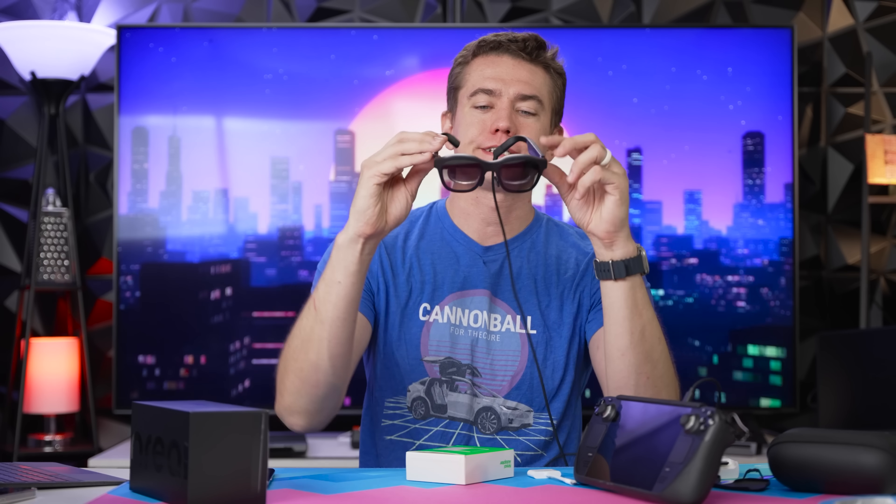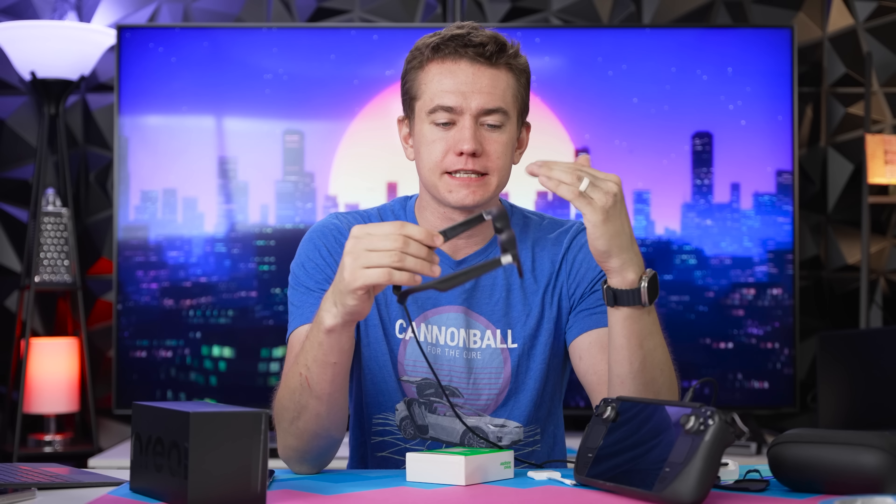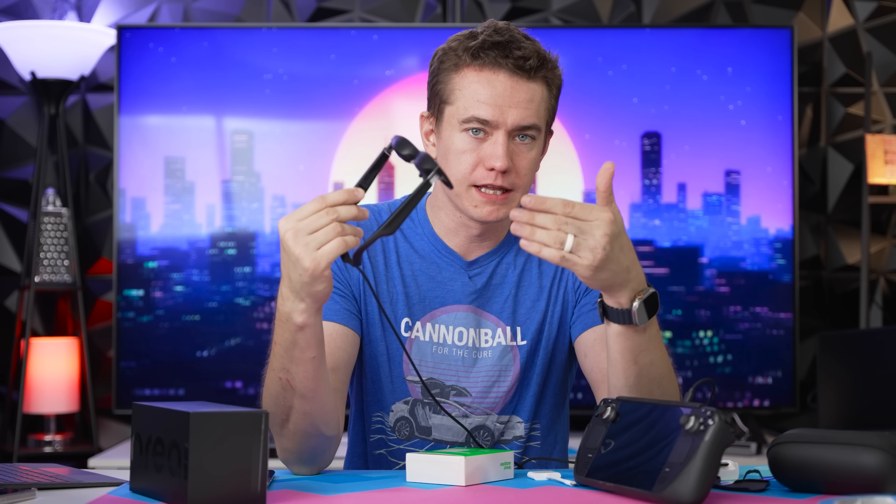The refresh rate is only up to 60 hertz, but honestly I think that's plenty. And the sleekness and form factor of this is really exciting.